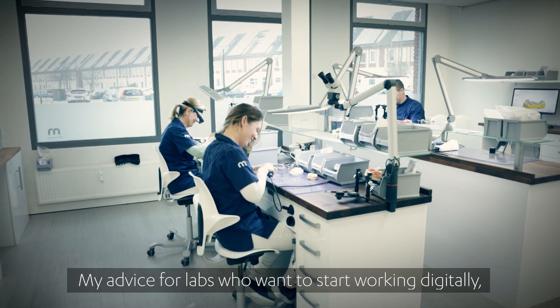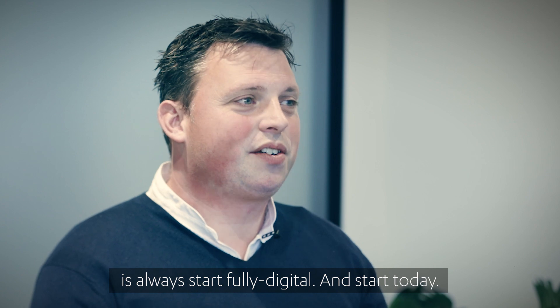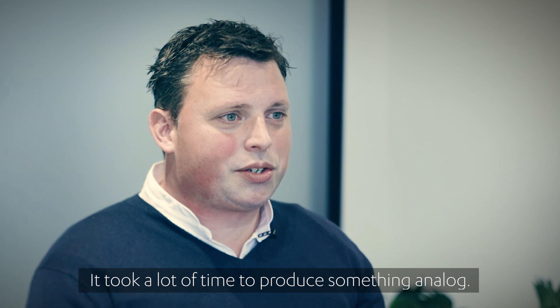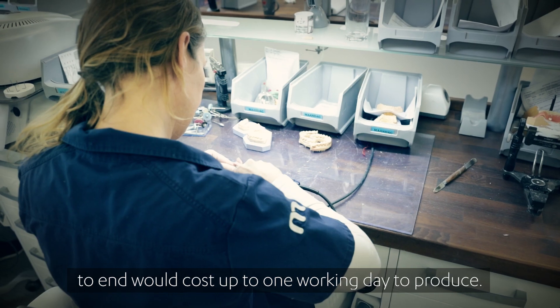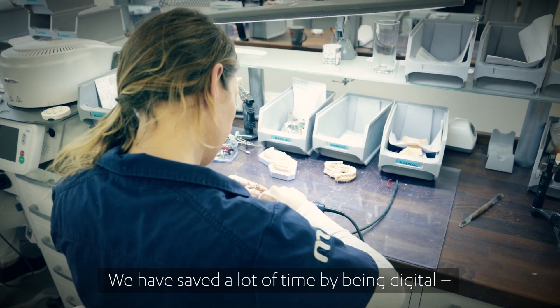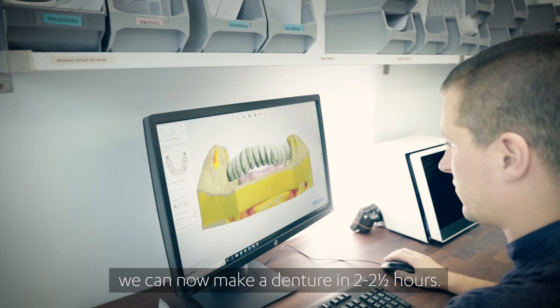My advice for labs who want to start a digital workflow is always start full digital — start today. It costs a lot of time to produce something in the analog way. For example, making a denture from beginning to end would cost up to one working day. We now save a lot of time because we can make a denture in two to two and a half hours of working time.